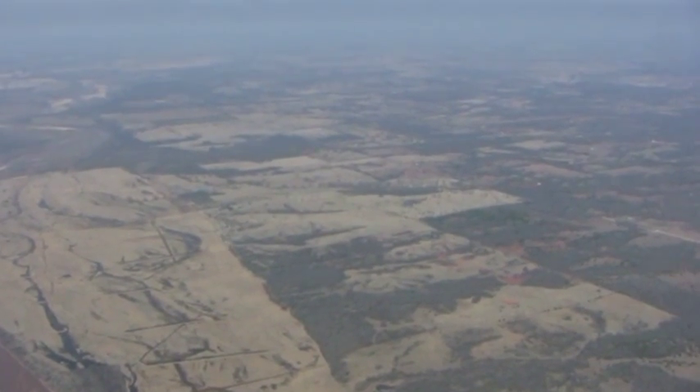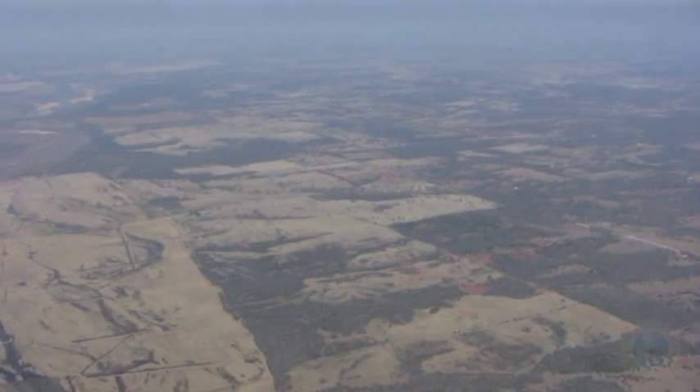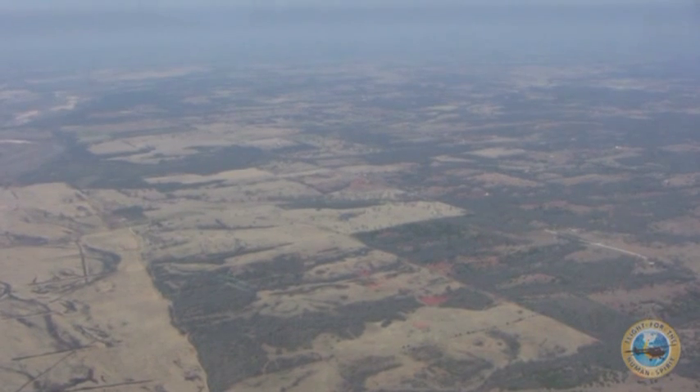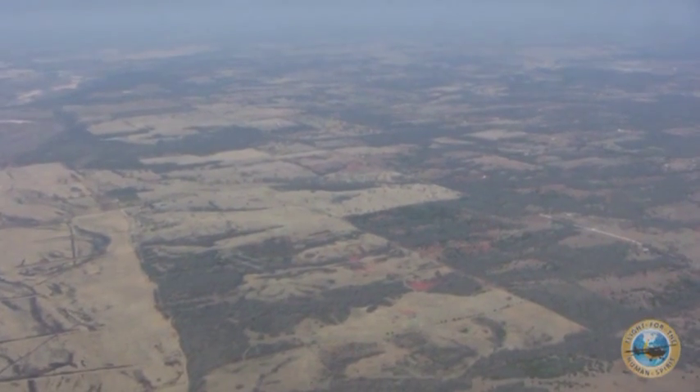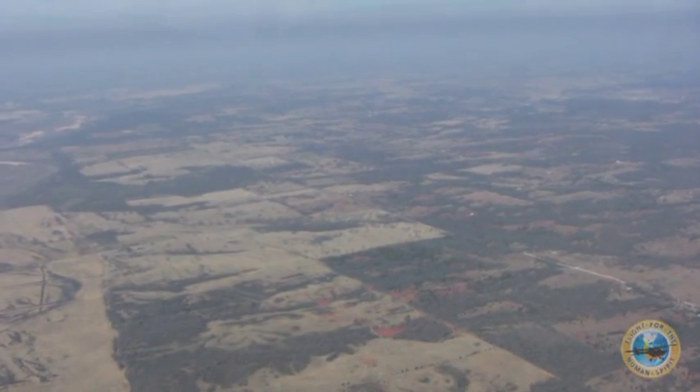A lot can happen when you're flying cross country. Right now I'm over central Oklahoma, and there's not a lot that can go wrong other than if an engine were to cut out and I needed to land somewhere down there. The big question always is, how would people find me?